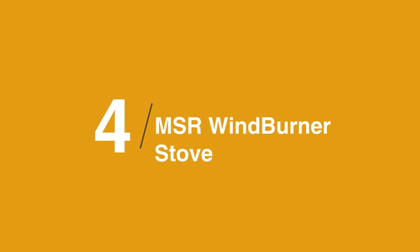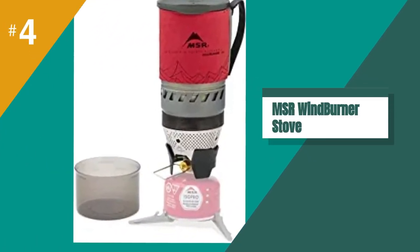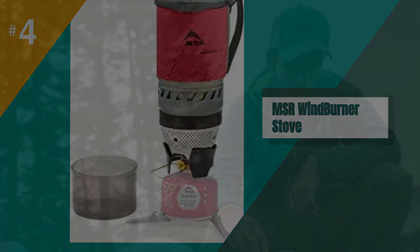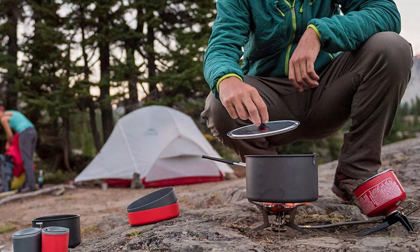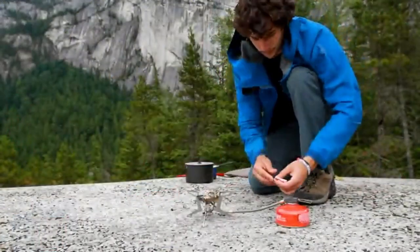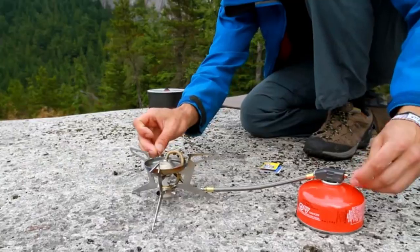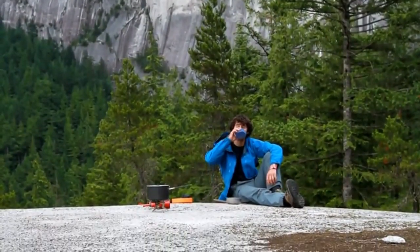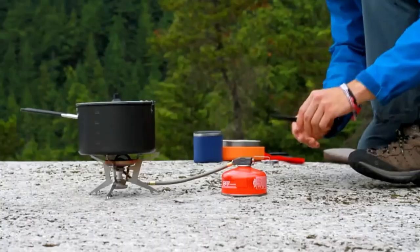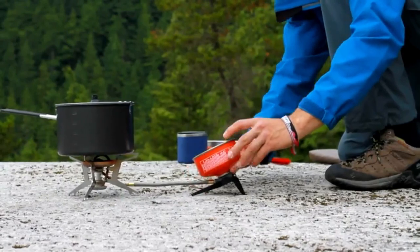At number four is the stove and fuel. Meals are always important during high-output days, but even more so in cold weather when your body is working harder to keep you warm. We prioritize a stove that is reliable, can boil water quickly, and will stand up to the harsh winter elements. All-in-one canister stoves are the easiest to use, and we love the MSR Wind Burner in particular. After lighting the stove and snapping everything into place, the enclosed burner can bring water to a boil quickly, even in gusty conditions.